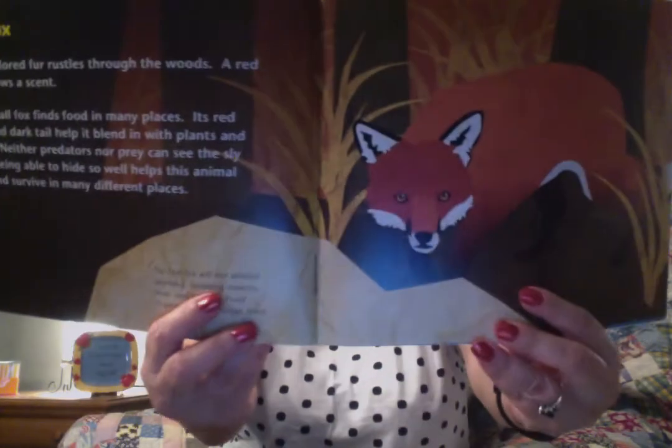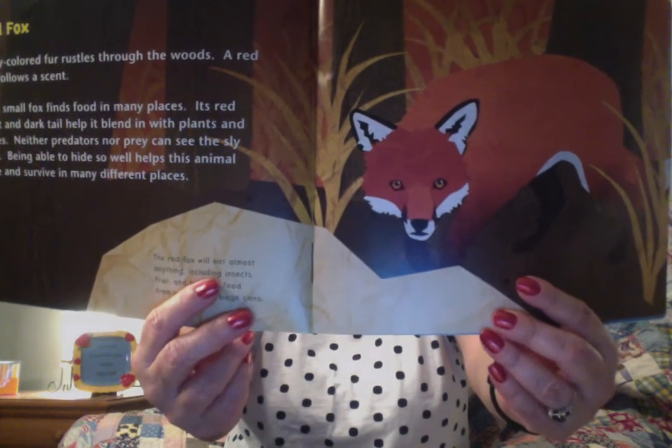This one's about a red fox. Rusty colored fur rustles through the woods. A red fox follows a scent — a smell that they smell. This small fox finds food in many places. Its red coat and dark tail help it blend in with plants and trees. Neither predators nor prey can see the sly fox. Being able to hide so well helps this animal live and survive in many different places. The red fox will eat almost anything, including insects, fruit, and leftover food from people's garbage cans. I guess that's why they say sly as a fox — they can really get by.